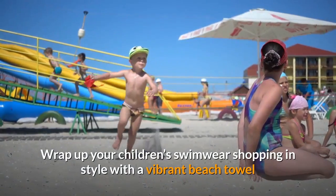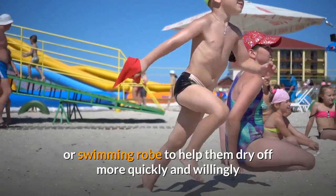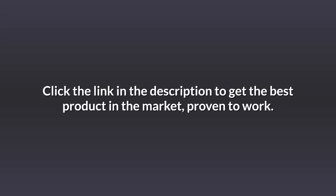Wrap up your children's swimwear shopping in style with a vibrant beach towel or swimming robe to help them dry off more quickly and willingly. Click the link in the description to get the best product in the market, proven to work.